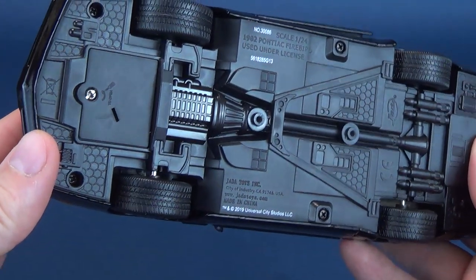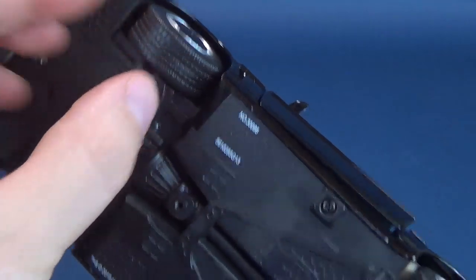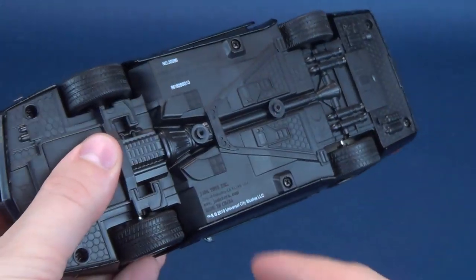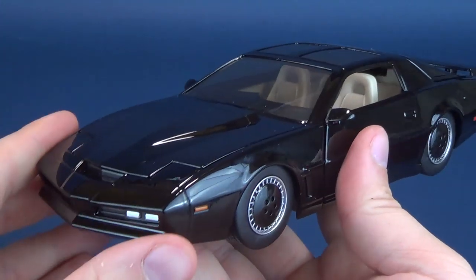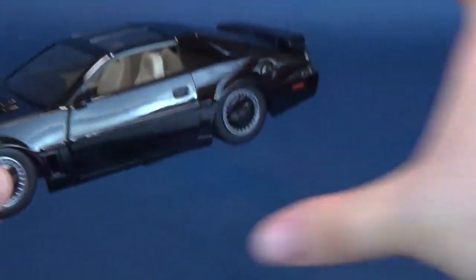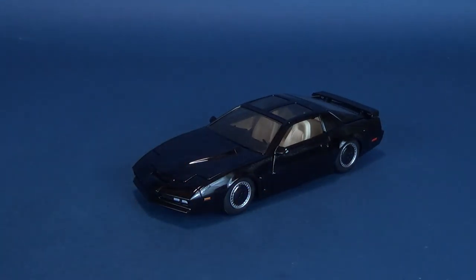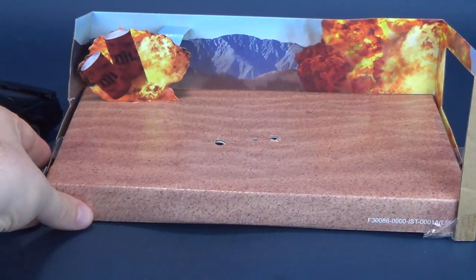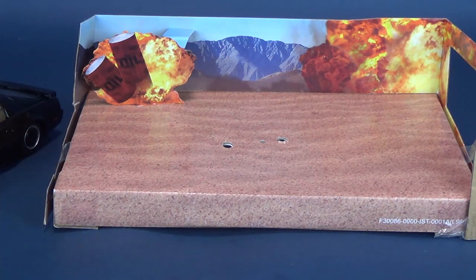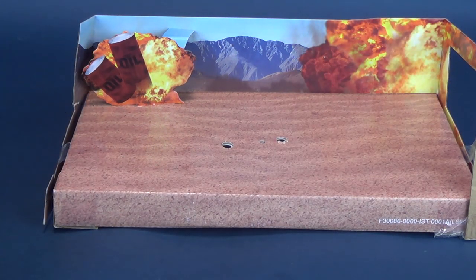There's the undercarriage of the car. The tires are not quite rubber — they feel like a slightly softer plastic. When you get this out of the packaging, you just want to unscrew the bracket plate that mounts it to a really neat cardboard backing. It comes with a desert backdrop featuring some oil canisters blowing up and explosions in the background.